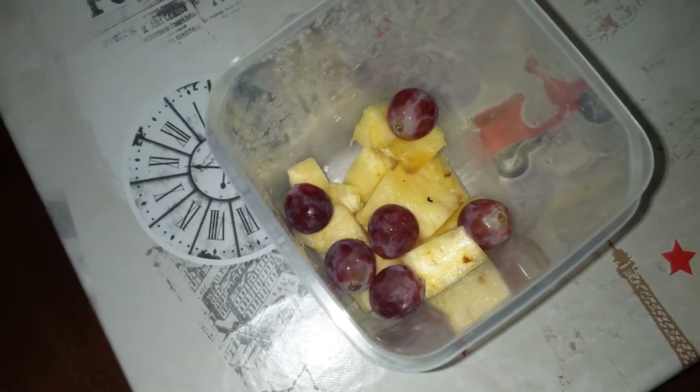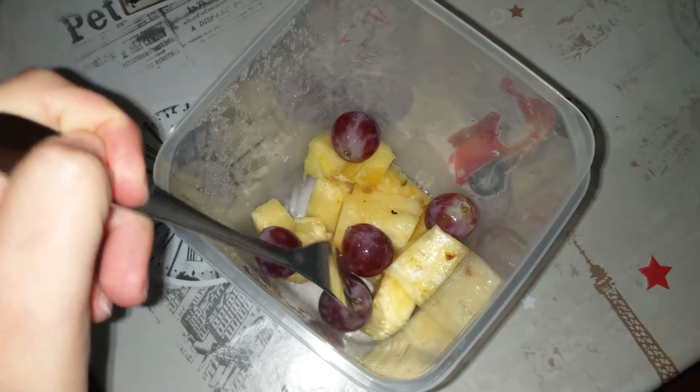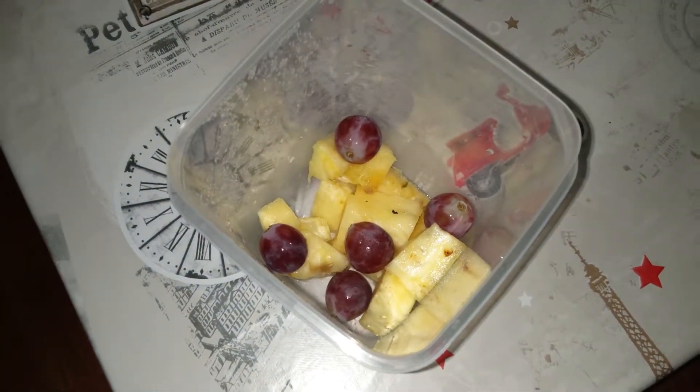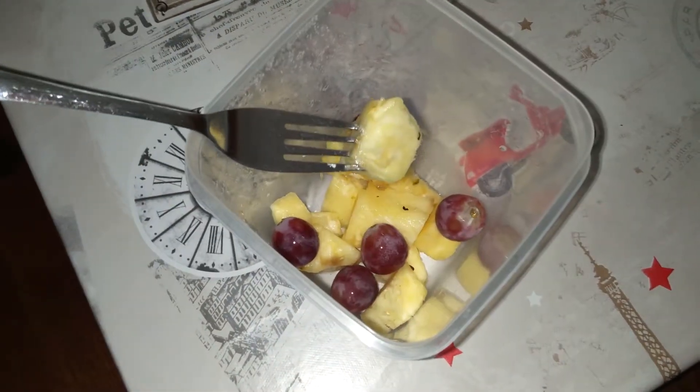The other day I filmed a 'what I eat in a day' — I really hope you guys enjoy it. For breakfast I'm having some pineapple and some grapes. I know that usually I'm eating fruit on these kinds of videos, but it's because I film these videos when I'm feeling lazy and I eat fruit when I just can't be bothered to make anything else. But I promise that on my next 'what I eat in a day' I'll try to make something else.